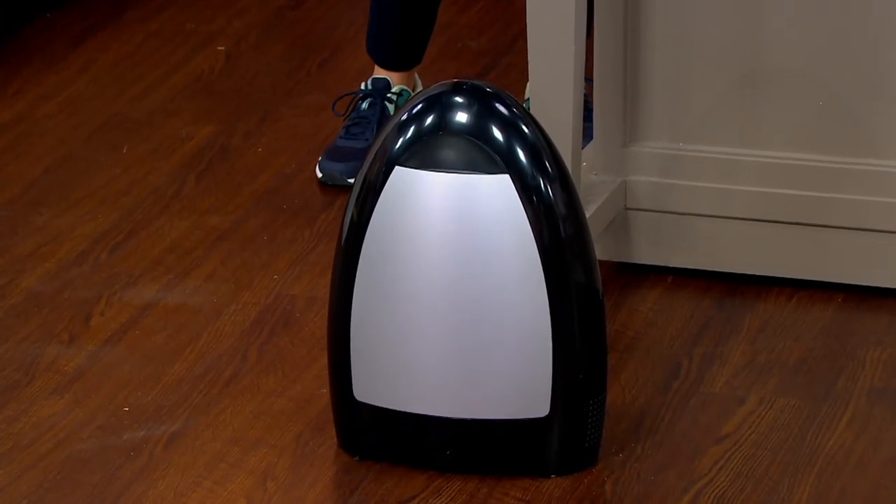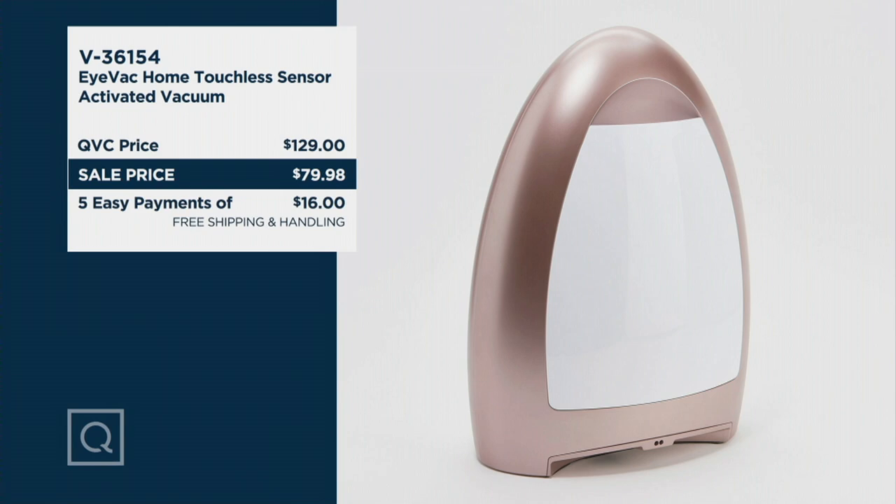Your item number is V36154. This is our most popular model. We have sold over 190,000 IVAC vacuums and our normal QVC price is $129. You're saving almost $50 plus we're shipping it to you for free, so that's another savings of $7.50. Your item number one last time is V36154.